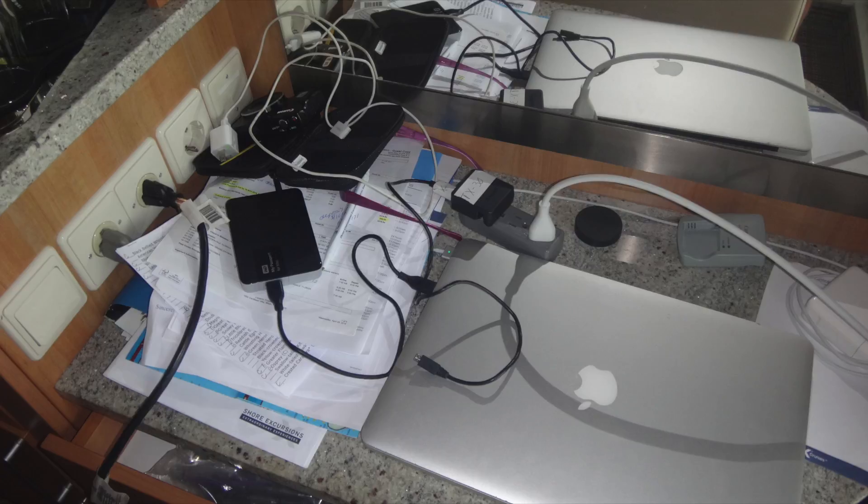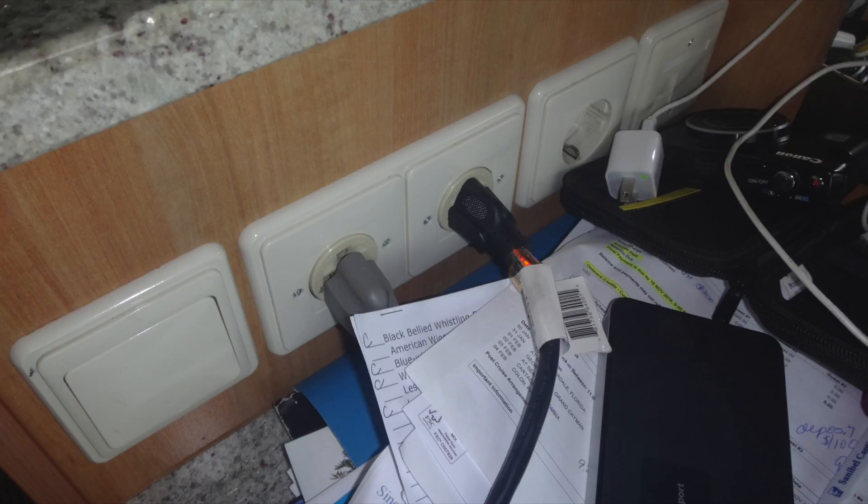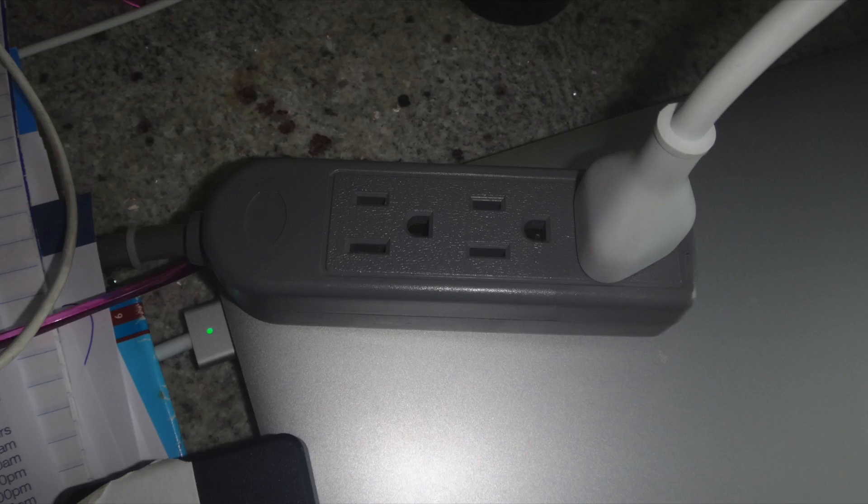This is an actual view of our desk on a cruise. You can see we have lots of stuff to plug in. You have an electrical strip, and it will save you a lot of time and aggravation.